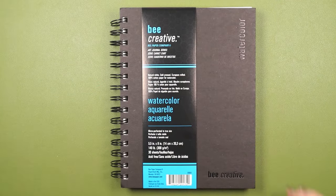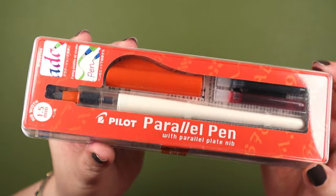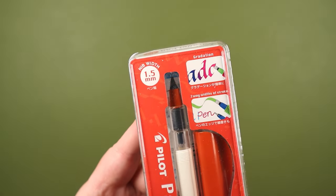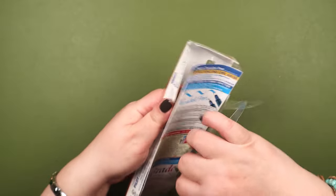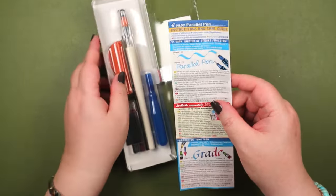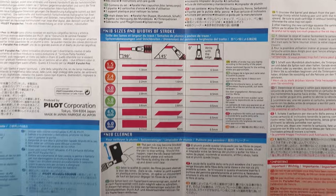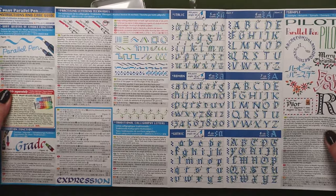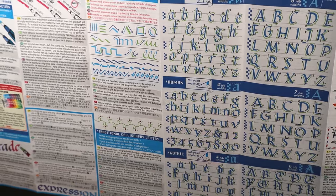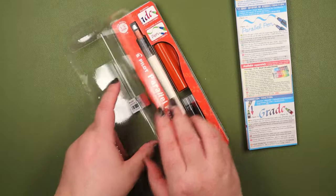This is a Pilot Parallel Pen. I don't know a lot about this pen, but I put it on my wish list because I've heard about it and seen other pen users using it in their videos — it looks really interesting. It has a flat or chisel nib, so it's a broad nib used for calligraphy-style lettering and doing lines. This is the 1.5 millimeter size — they also make 2.0 and other sizes.